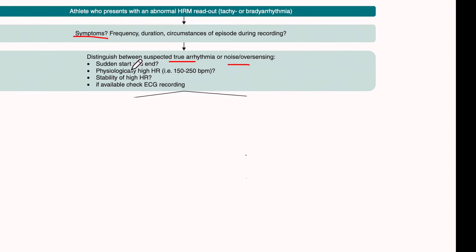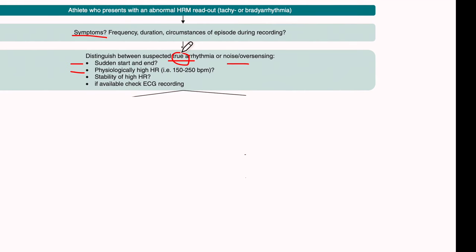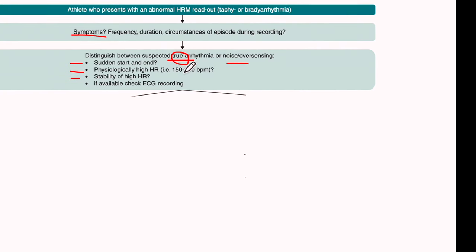How can we differentiate the two? True arrhythmias usually have a sudden onset and offset, whereas noise or over-sensing is haphazard. When the heart rate is between 150 and 250, this is more consistent with a true arrhythmia, because noise can give bizarre heart rates like 300 or 400. If the heart rate is stable, that again points toward true arrhythmia rather than noise.